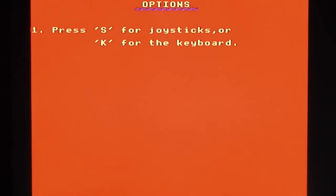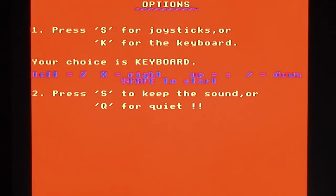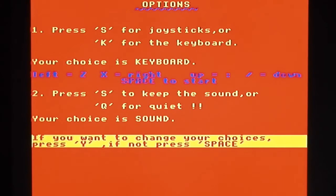Then there are some options — we're going to use keyboard, and we're going to keep the sound despite it being thus far horrible. And then you get another rendition of it.